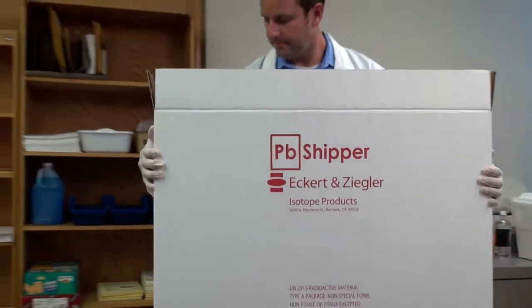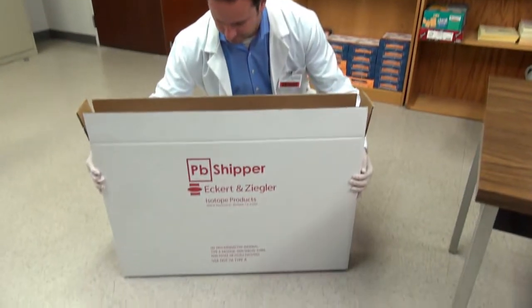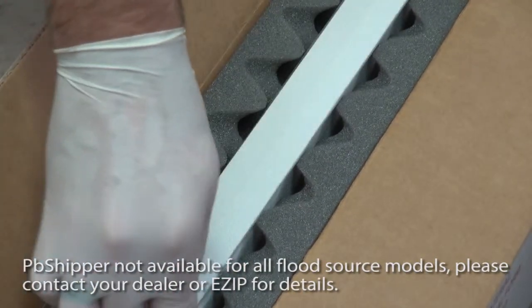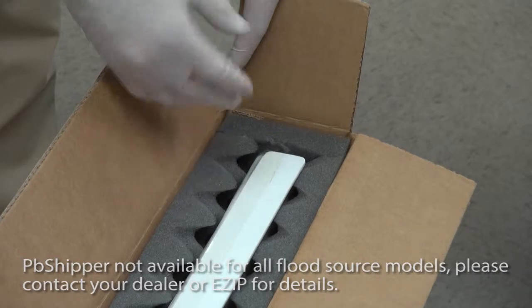The secret to the simplicity and added safety of the PB Shipper is its multi-layer construction. It starts with a white plastic polymer container that is lead-lined on six sides. A foam layer inside the container provides a cushion to protect the flood source and prevent lead exposure.